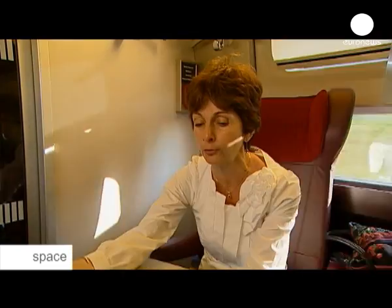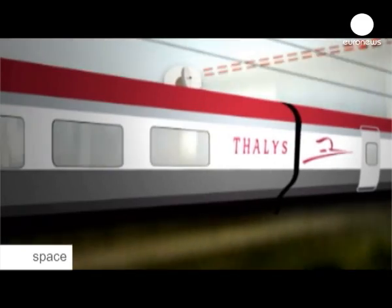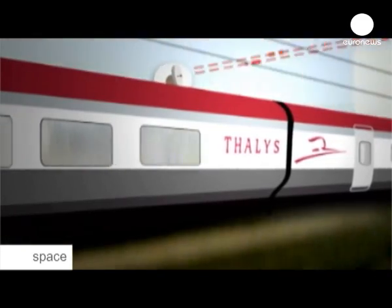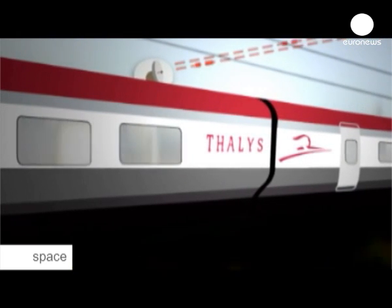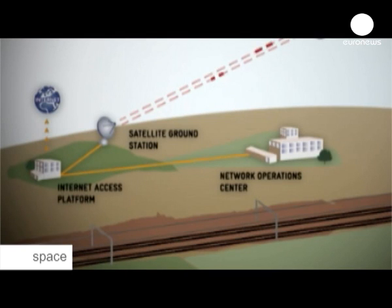It's possible thanks to relatively recent technology involving telecom satellites, which now complement very effectively our terrestrial networks. Here's how it works. When running in open space, the system connects to the internet via a satellite antenna mounted on the roof.